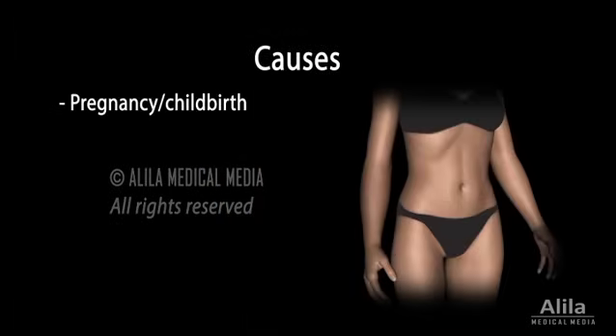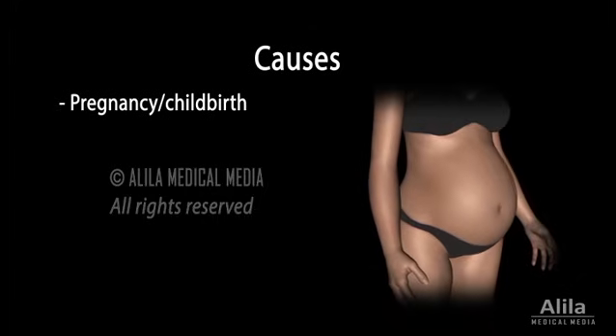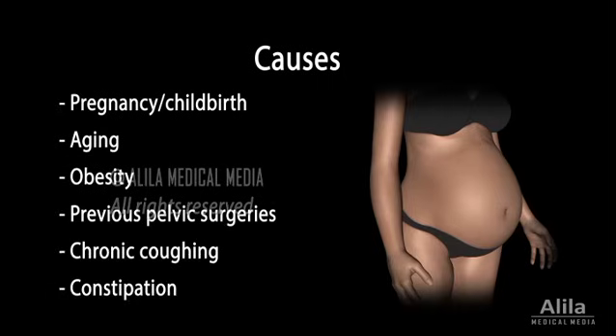Most commonly, the pelvic floor muscles weaken as a result of pregnancy and childbirth, especially vaginal birth. But the impairment can also be caused by aging, obesity, previous pelvic surgeries, and conditions that increase abdominal pressure on a regular basis, such as chronic coughing or constipation.